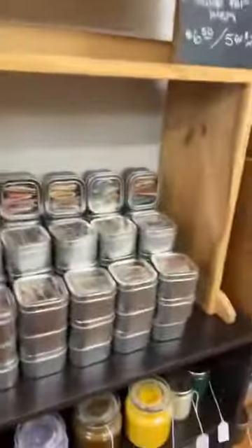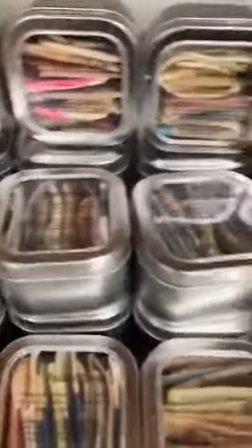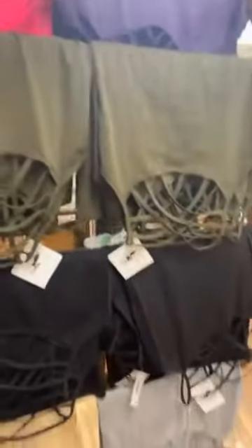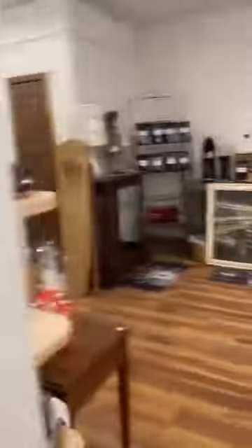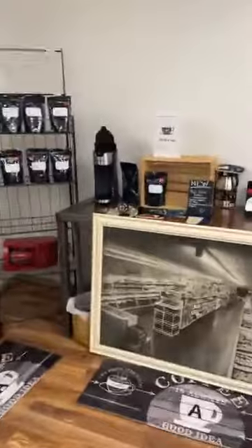Look at this — pocket soaps! That's a cool idea. If you're on an adventure or you're just in a public restroom and they don't have any soap in the dispenser, keep some in your pocket. Some camis, dish scrubbers, all kinds of good stuff. Coffee while you shop — amazing.